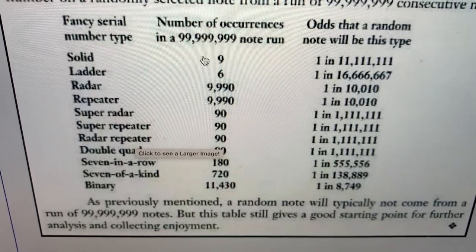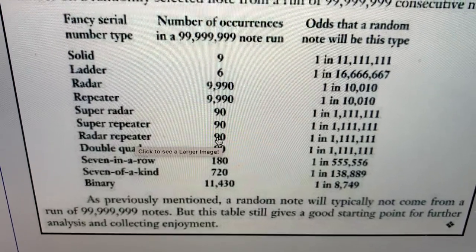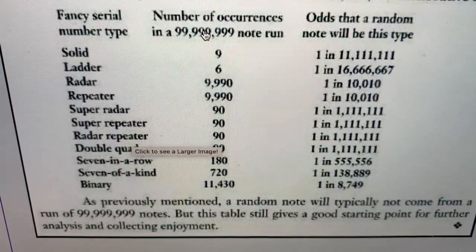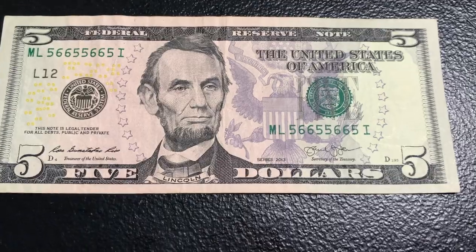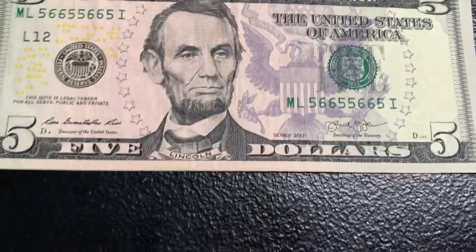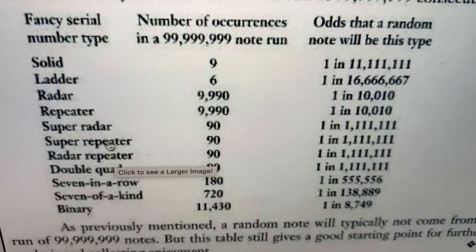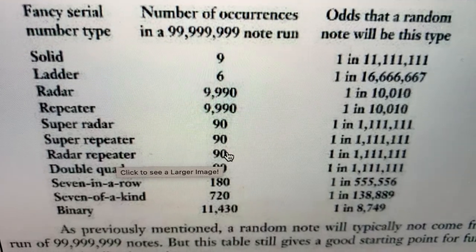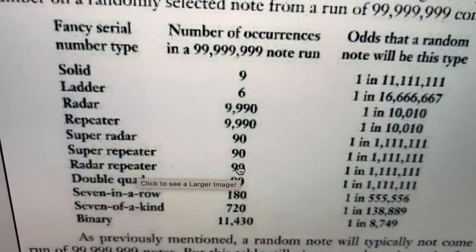You've also got to remember that just because you have 100 million notes in front of you doesn't guarantee you 90 radar repeaters. What happens is after they're printed and distributed all over the country and even the world, they can get lost, destroyed, or taken out of circulation by collectors. So the chance of coming across them is really randomized — meaning if you had 100 million notes in front of you, you may not have 90 repeaters; maybe you only have 50, or maybe you're lucky and you have 150.